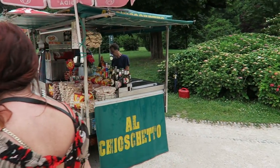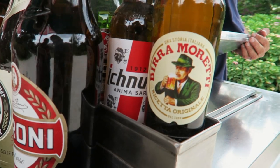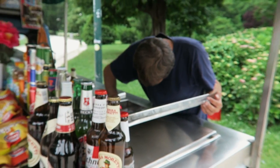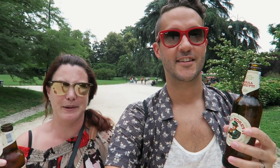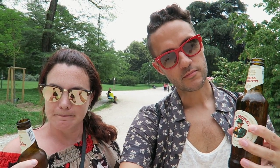We noticed this cute little stand and they have cerveza. We're going for Birra Moretti, which is an Italian beer. This guy is selling them right here in the park. It's always a little weird for us to be able to drink in public and just buy a beer anywhere. We're in the main park in Milan. Cheers! Not bad at all — does the trick.